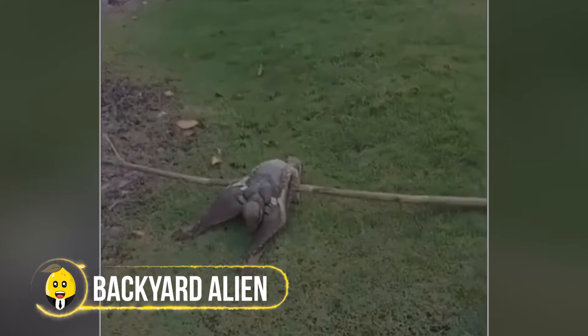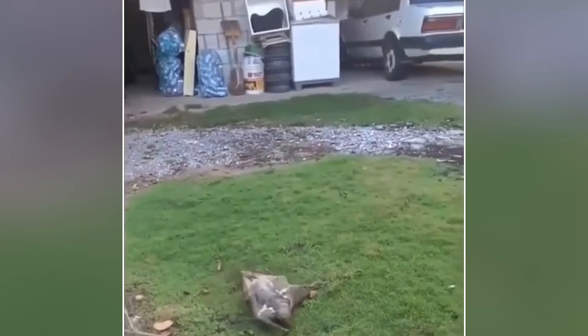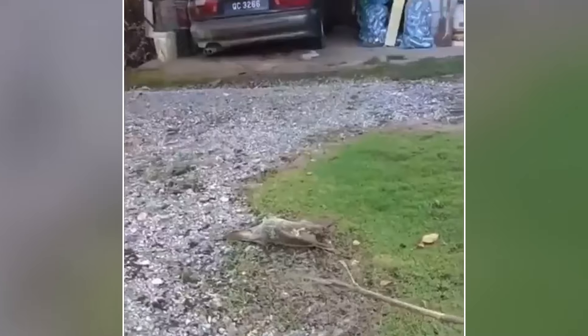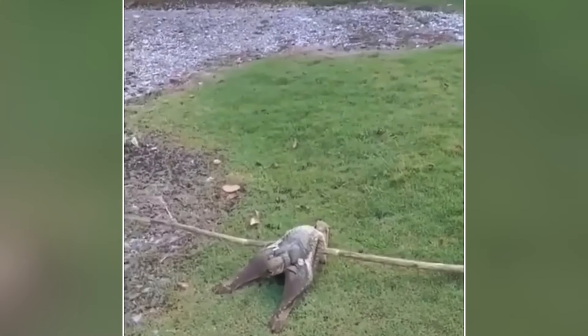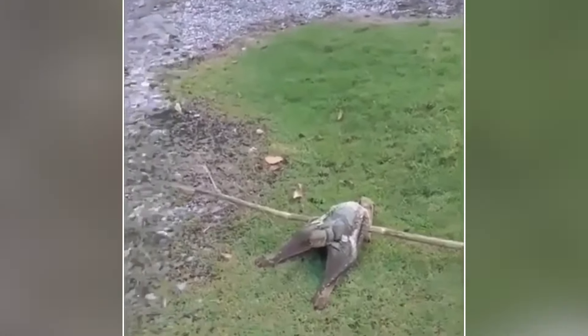A man got the shock of his life when he found a strange creature crawling in his backyard. This weird being crawled on the ground and sometimes jumped towards the man, as if angry about being seen. At first glance it looked like a bat, but not a normal one. Its odd behavior and appearance suggest it might be a mutated bat, acting in ways never seen before.